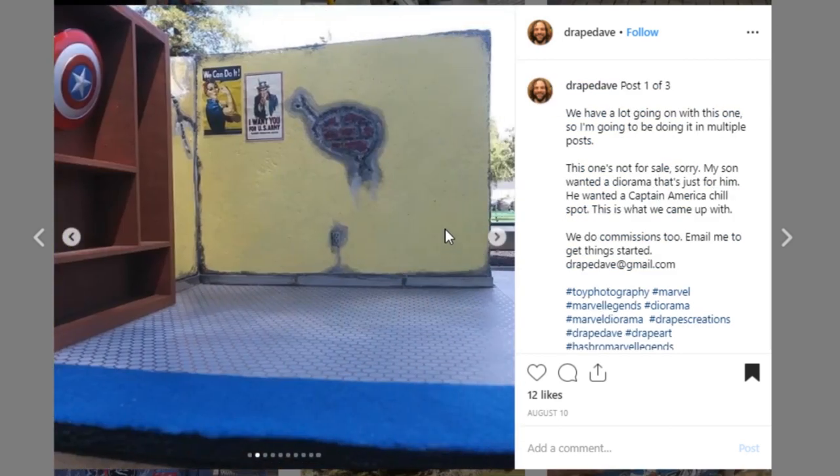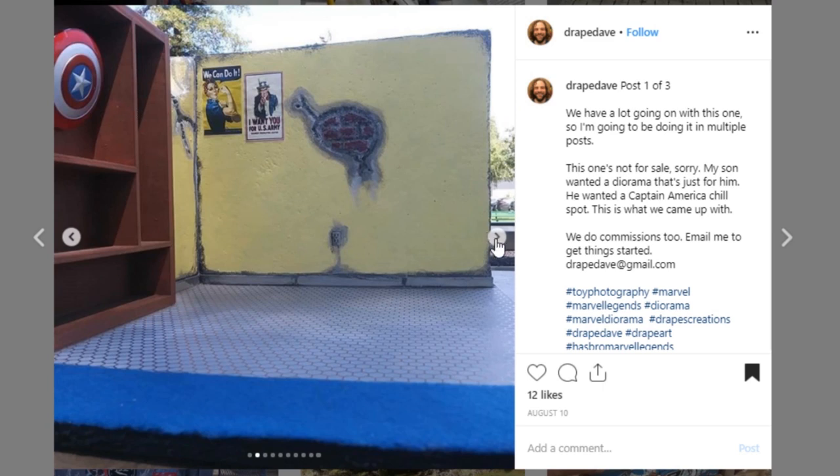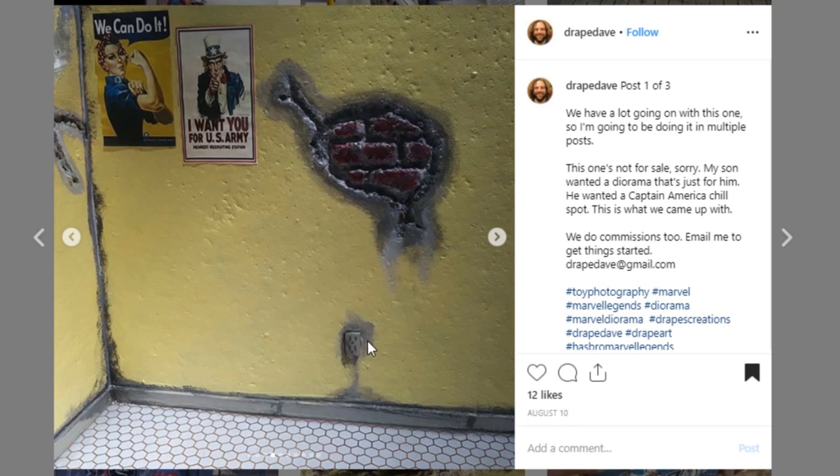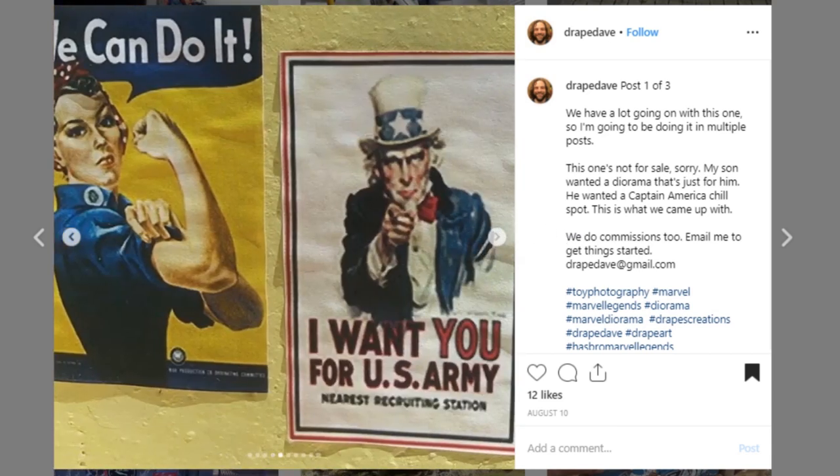Here's a little bit more of that particular project — you can see the interior. Oh, look at that — the outlet! That's awesome. I love it when people add that stuff, those little details. Super cool.